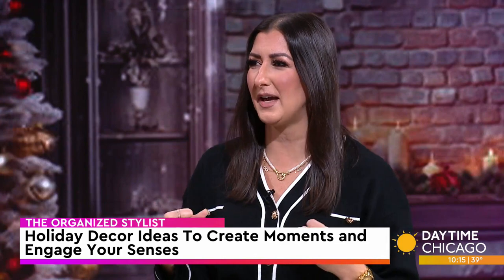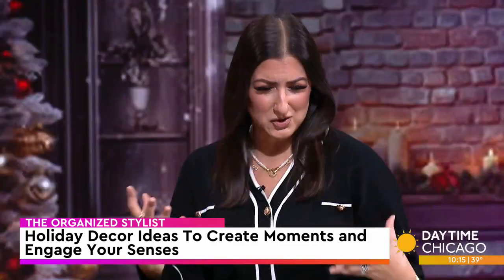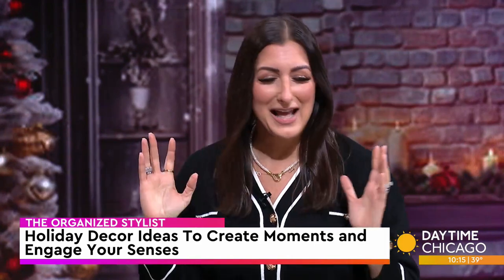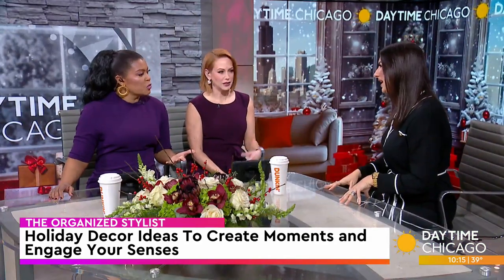It doesn't necessarily have to be Christmas-themed like nutcrackers or Christmas holly. If you find wrapping paper with croissants and cinnamon rolls and you love carbs, then put that in. And you are personalizing your look and have instantly added some character and charm to the room.